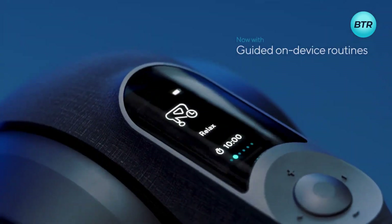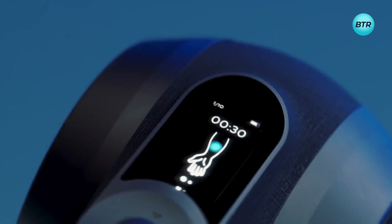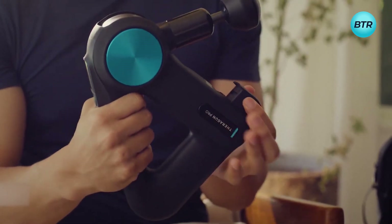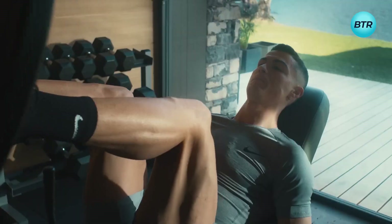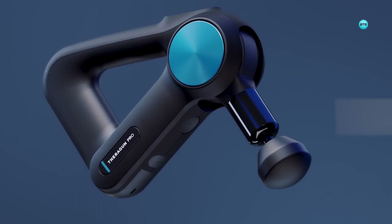Furthermore, it features an OLED screen that displays the current speed and battery life, and can be connected to the Therabody app for personalized wellness routines. With a swappable battery and wireless charging capabilities, you'll never have to worry about running out of power. Experience faster recovery times and say goodbye to sore muscles with the Theragun Pro 4th Generation.